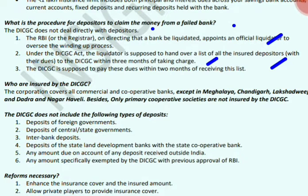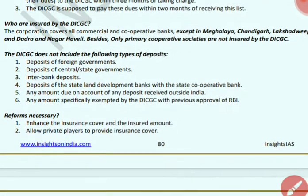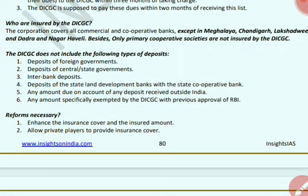DICGC must then pay the dues within 2 months of receiving the list. DICGC covers all commercial and cooperative banks except in Meghalaya, Chandigarh, Lakshadweep, Dadra and Nagar Haveli, and primary cooperative societies are not insured. Deposits not included by DICGC are: foreign investments, central and state government deposits, interbank deposits, state land development bank deposits, amounts received outside India, and amounts specifically exempted by DICGC with prior RBI approval.